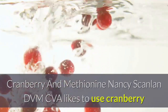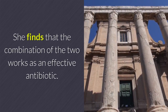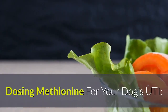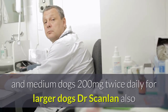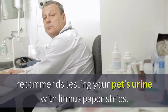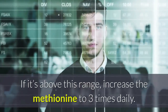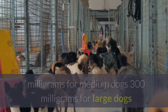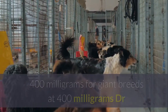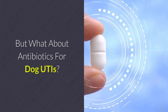Nancy Scanlon, DVM, CVA, likes to use cranberry and the amino acid methionine for treating UTIs. She finds the combination works as an effective antibiotic. For methionine dosing: 100mg twice daily for small and medium dogs, 200mg twice daily for larger dogs. Dr. Scanlon also recommends testing your pet's urine with litmus paper strips to make sure it's slightly acidic (pH 6 to 6.5). If it's above this range, increase methionine to three times daily. For cranberry extract: 100mg for small dogs, 200mg for medium dogs, 300mg for large dogs, and 400mg for giant breeds — given three times daily.